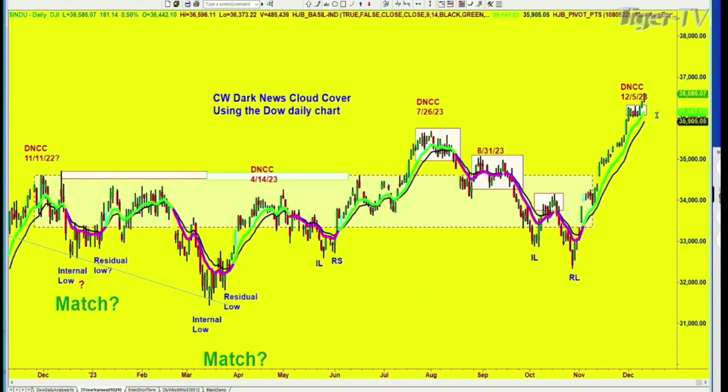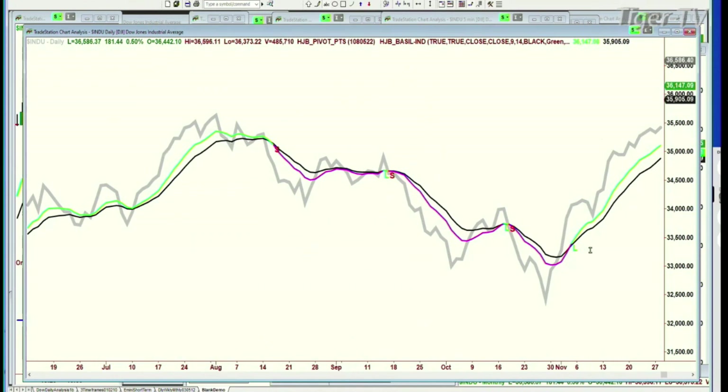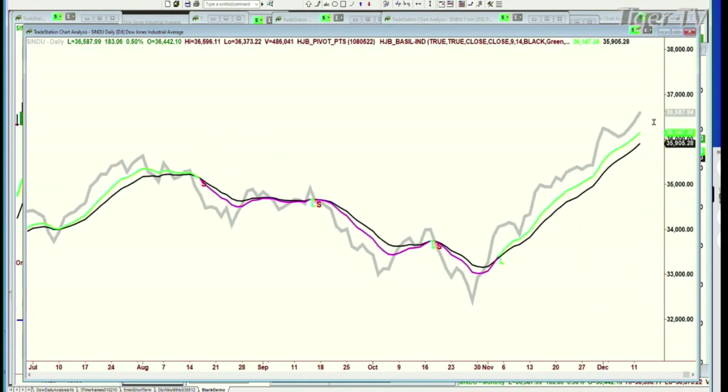Now we can go to the 9-14 crossover and look at these blank charts — all I'm showing is the 9-14 crossover. The gray line is the price of whatever we're following. Here's the Dow — this is the price right now as we're speaking. There's the nine-period moving average, there's the 14. To get that to turn down pink — in other words, for green to cross black — you're going to have to see the Dow down at about 35,400. So at this particular point, this is a bullish sign.